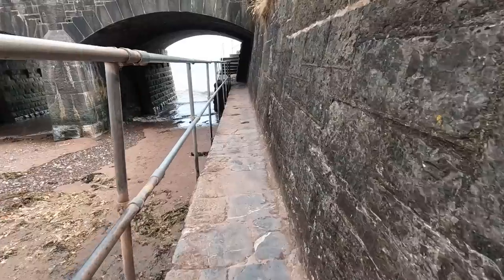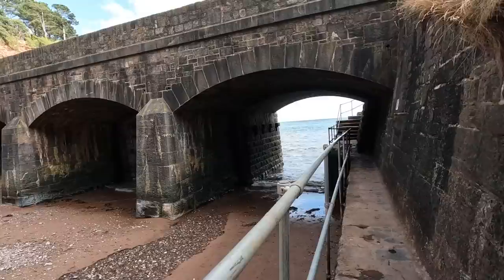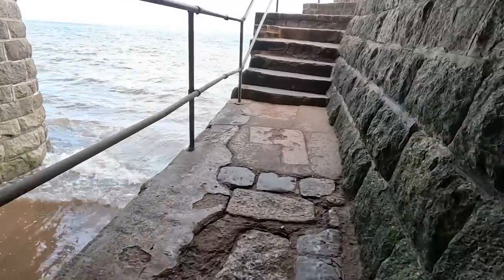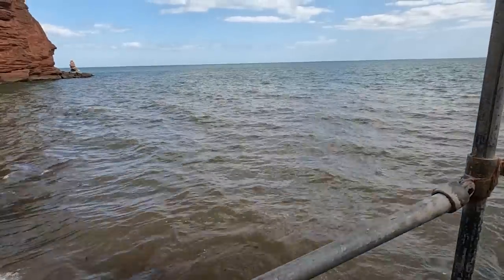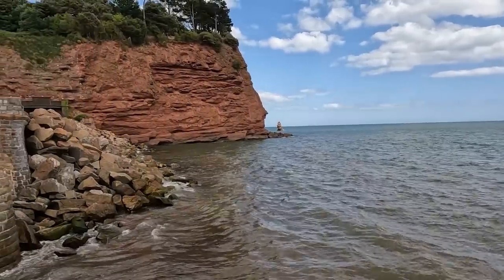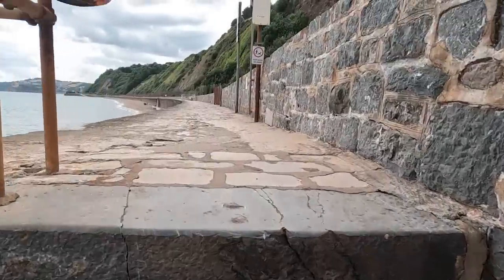It turns out those engineering works aren't new to this line and have plagued it for quite some time, even before it was actually opened. So let's take a look along the sea wall from the Teignmouth side, right through the tunnels to the Dawlish side, and in particular let's have a look at the years before opening, because they tell us a really interesting story.